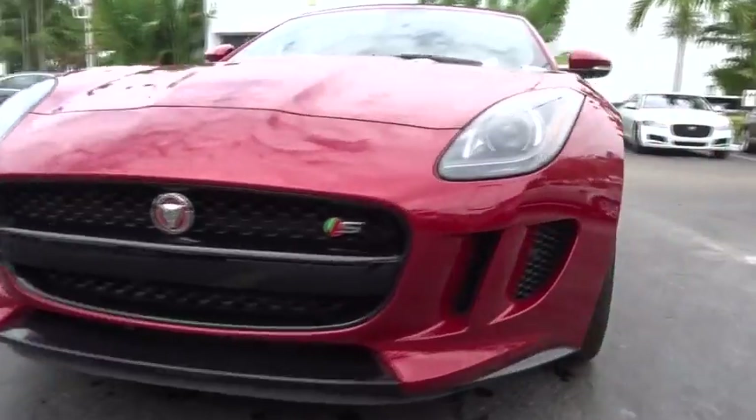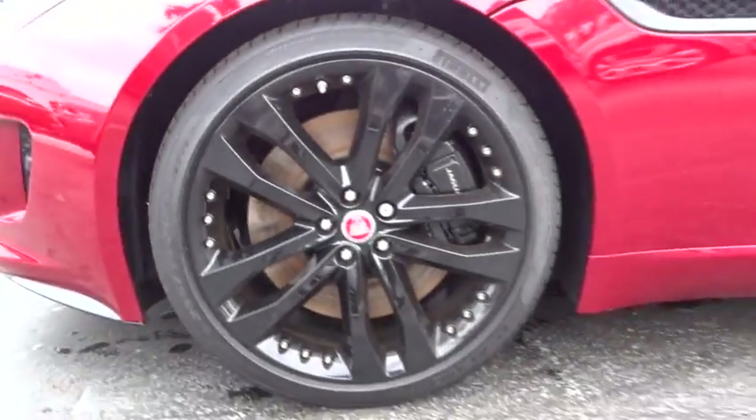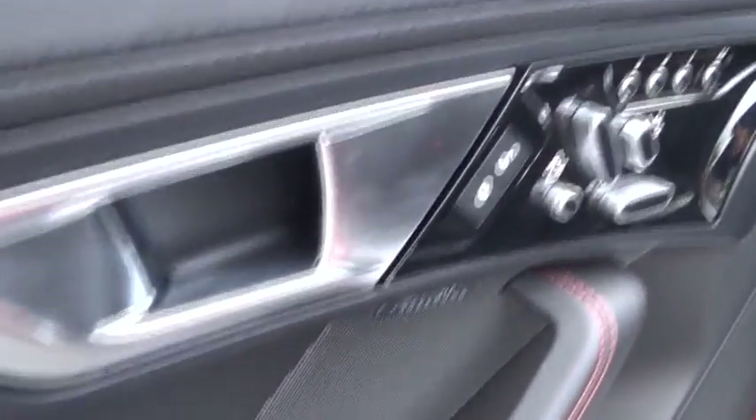Here are some of this vehicle's great options: power passenger seat, heated seats, navigation system, traction control, dual airbags, power steering, HomeLink garage door opener, air conditioning front, four-wheel disc brakes.